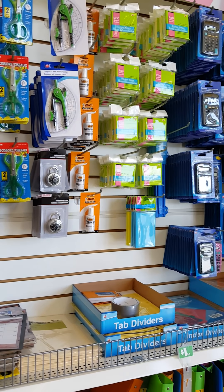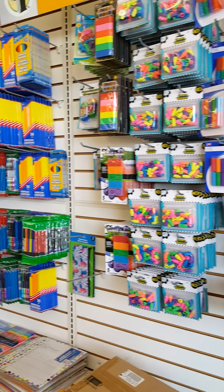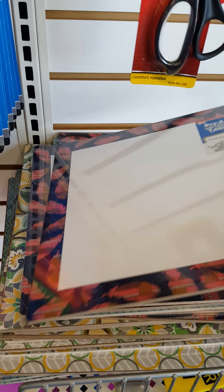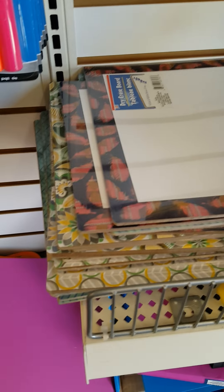I have all these back-to-school supplies — all kinds of goodies. A pair of these dry erase boards that I got before, and they come in different colors.